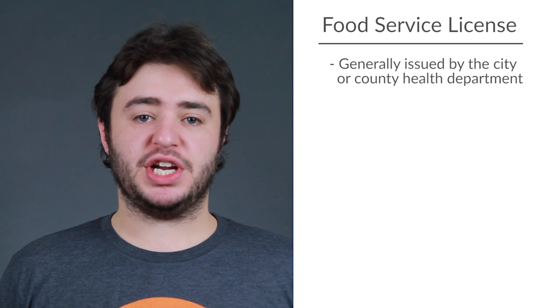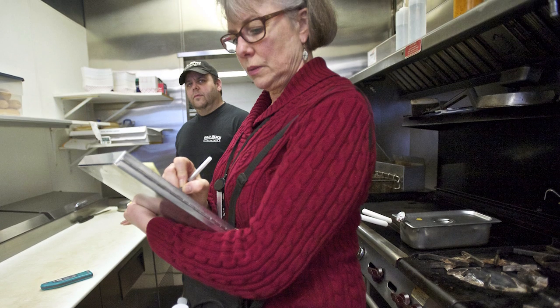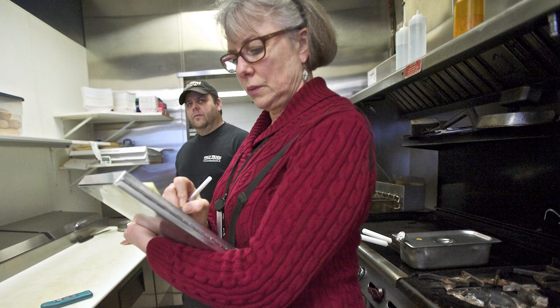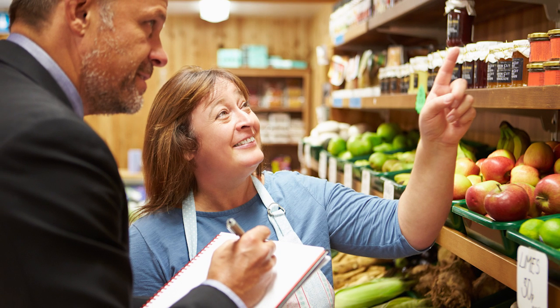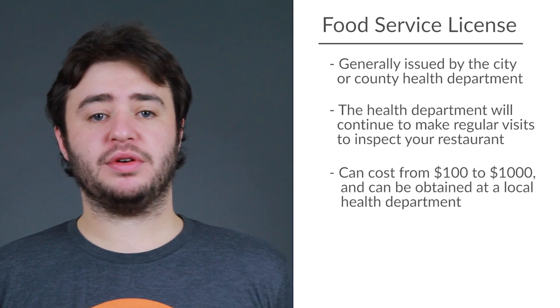What's a restaurant without food? Food service licenses are generally issued by the city or county health department. The health department will make an in-person visit to your establishment, and if you're in accordance with all restaurant food safety regulations, you'll be able to obtain a food service license. Just don't forget that the process doesn't end there. The health department will continue to make regular visits to inspect your restaurant, which means your food service license is always at the liberty of being lost if you violate the rules. The license can cost from $100 to $1,000 and can be obtained at a local health department.